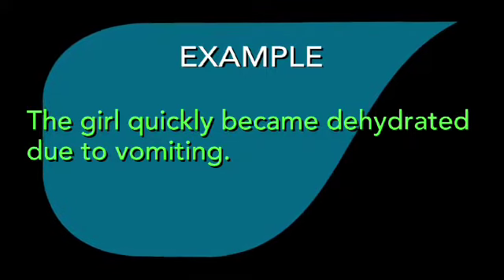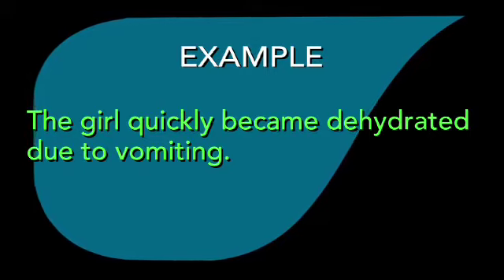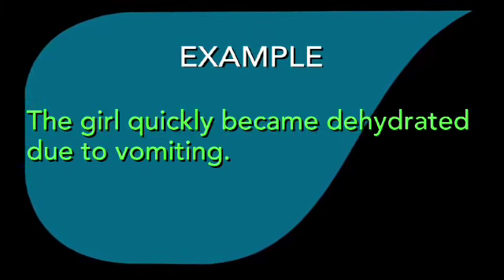For example, you can say, the girl quickly became dehydrated due to vomiting.